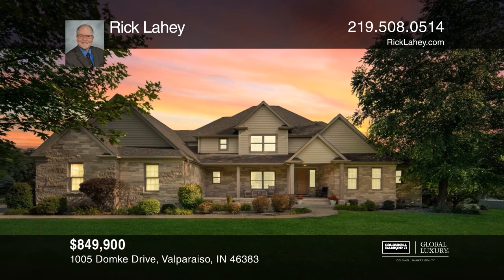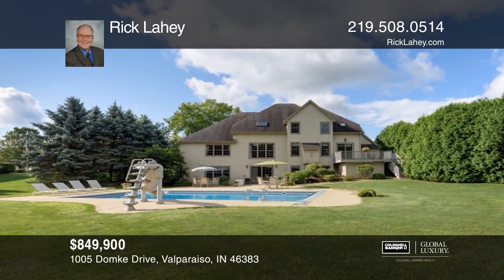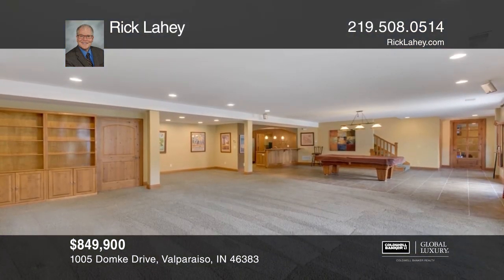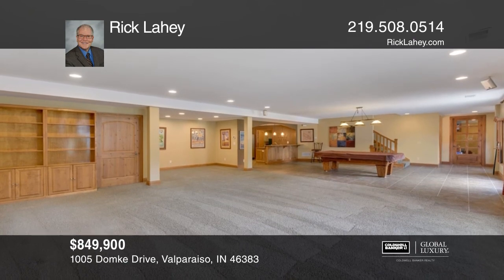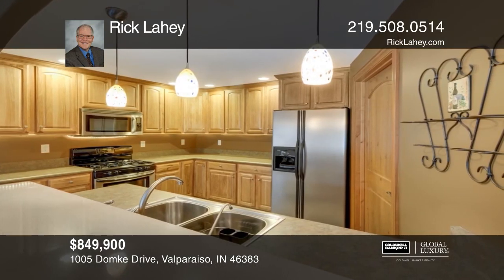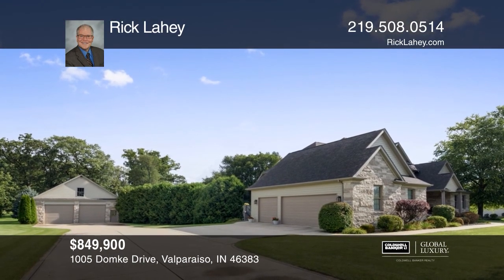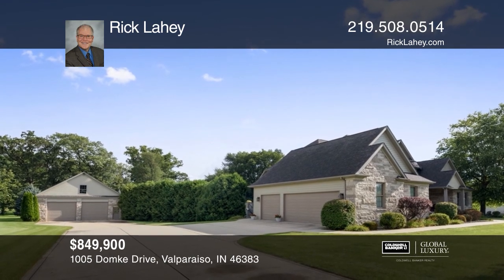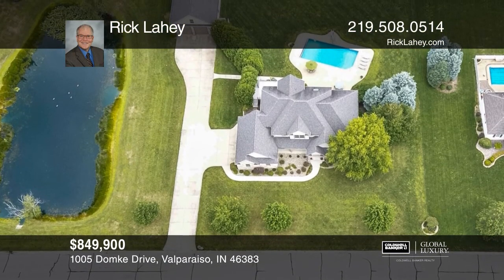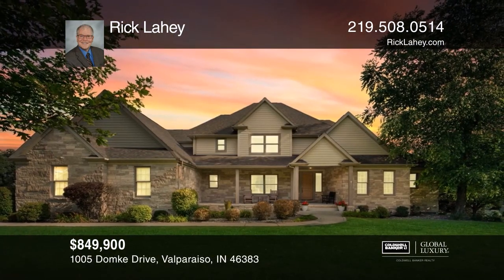Be captivated by this beautiful 1.5-story home that sits on a 2.22-acre lot with a pond. This seven-bedroom home can accommodate all of your guests. Take a dip in the in-ground pool on warm summer days. Related living is possible as the finished walkout basement has a complete second kitchen, nine-foot ceilings, radiant heated floor, two bedrooms, and a bath. Don't miss the four-car detached garage in addition to the three-car attached garage. Act now and make this home yours by calling Rick Leahy.